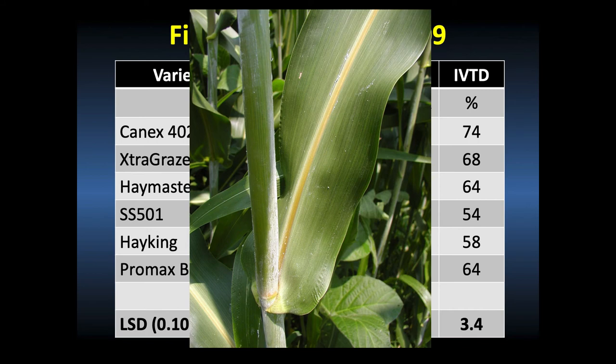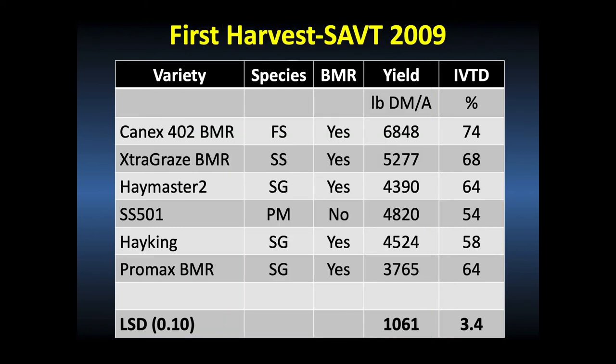BMR varieties tend to have lower levels of lignin. Lignin is a compound that makes plant fiber less digestible in the rumen, so lower lignin means higher animal performance. We have BMR corns, BMR pearl millets, and many BMR sorghum sudangrasses. In the 2009 variety trial, yield at first harvest ranged dramatically from 3,800 to 6,800 pounds of dry matter, and in vitro true digestibility ranged from 54% to 74% at first harvest.